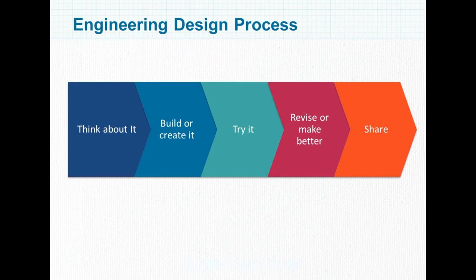In our engineering activities in the book, we use an engineering design process. The one we've used is: we pose a problem that characters face in storybooks, then ask children to think about it, then go to building or creating it. Then we test it out, and if it doesn't work, we revise it and think about how to make it even better. Finally, we find a way to share what we've learned and communicate with others.